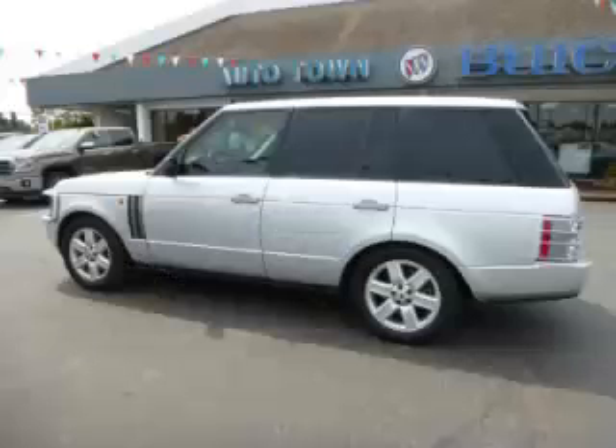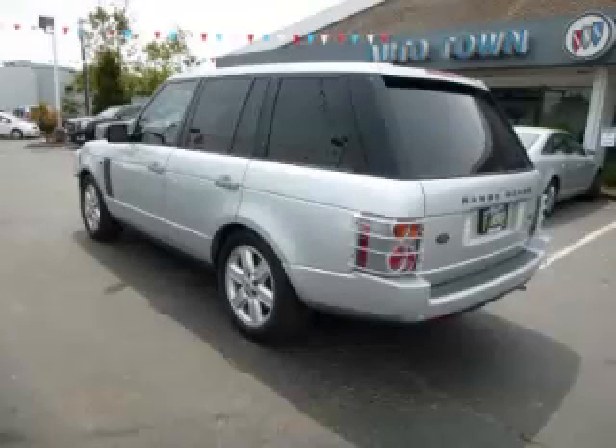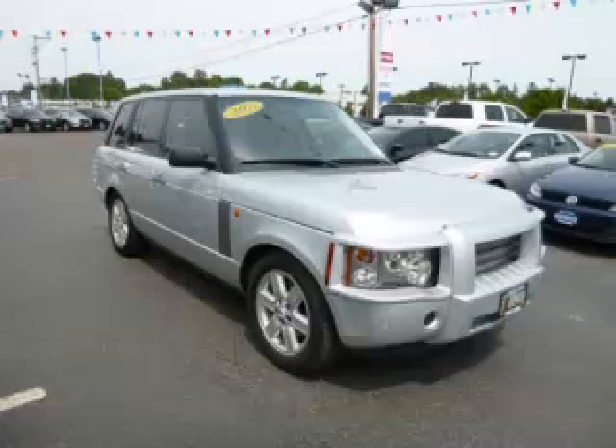This is a 2003 Land Rover Range Rover 4.4 HSE, with just 91,000 on the odometer. This Land Rover remains competitive in its class, delivering comfort, reliability, and a 4.4-liter V8 engine.